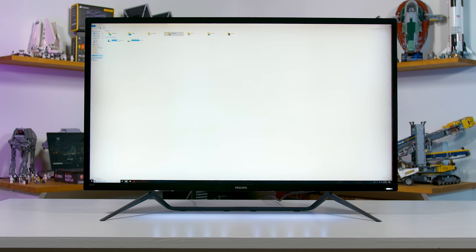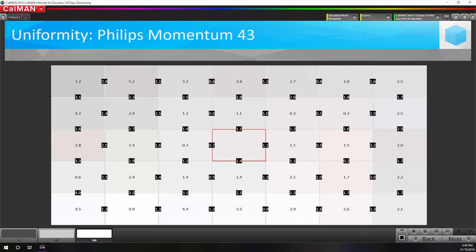The final area of performance I wanted to explore is uniformity, and it's perhaps the area I was most disappointed in. My Philips Momentum 43 is not particularly uniform, and it's visible immediately when viewing any solid colours — there's an obvious dark shadow around the edges of the monitor, which basically causes a vignette effect. This is really disappointing for a high-end display of this size. You're getting entry-level uniformity here, and this is something you really can't correct.